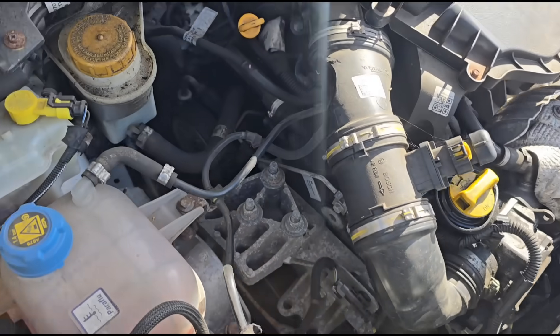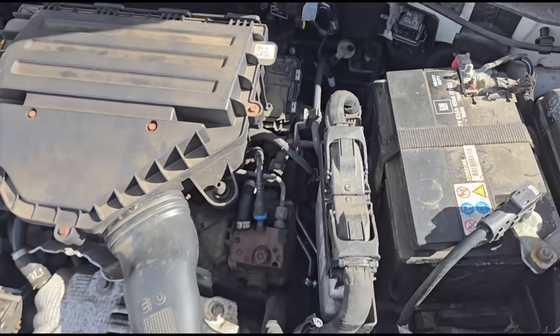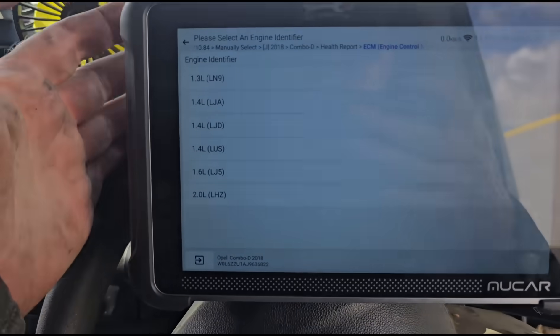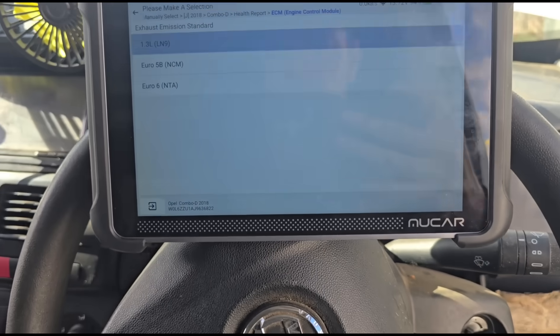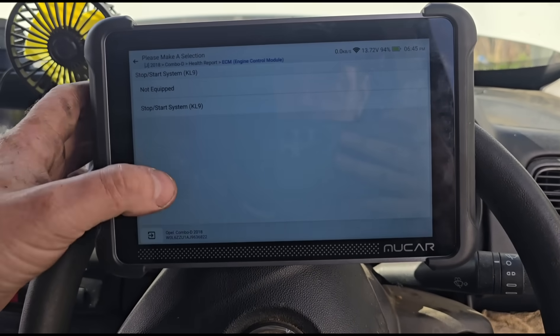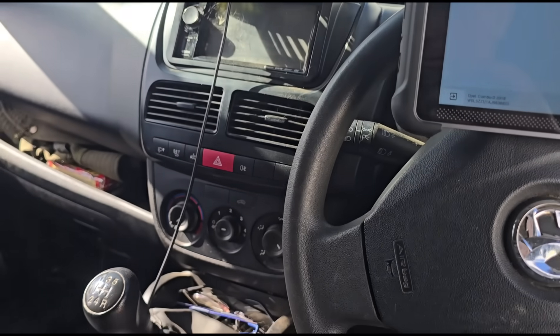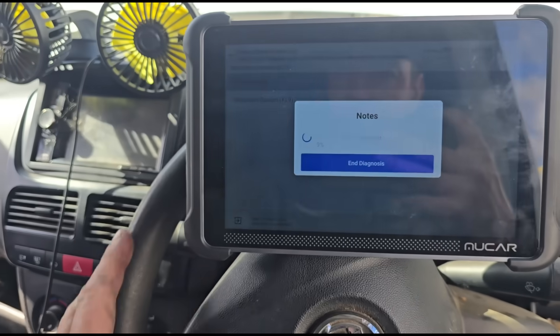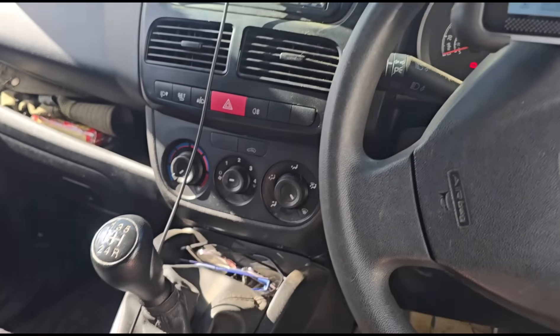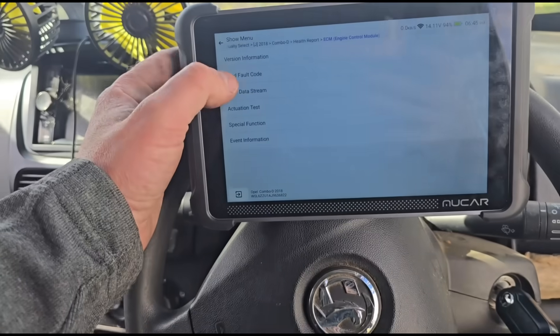Just having a quick look at the engine — I think it's the 1.3 this one. We'll do a reg check on it. It's asking me to pick the engine — it is the 1.3. It's an 18 plate so it'll be Euro 6. Stop-start — it does have it.